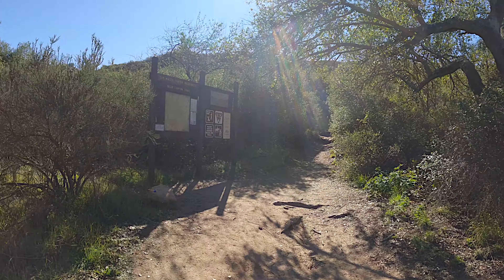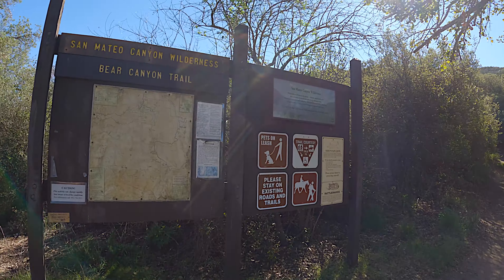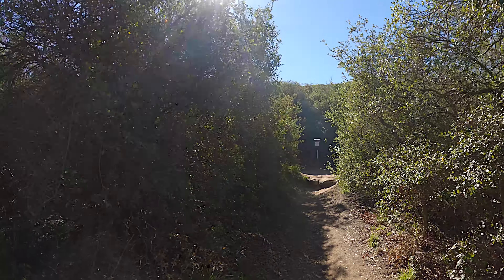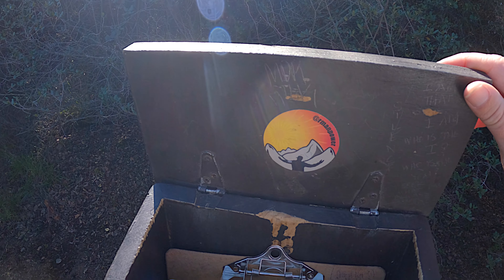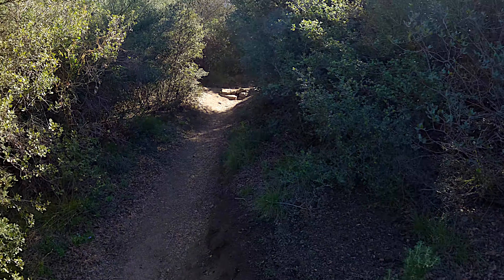Shortly after the trailhead there's a little interpretive display and then a trail board — make sure you check that out for any notices. Right past that is a sign-in, and it's free; you don't need a special permit. They just want to keep track of who's coming in, so go ahead and sign in.